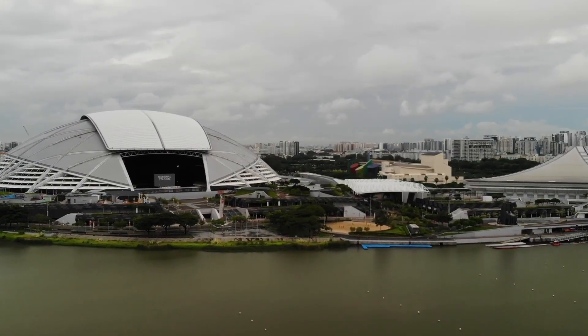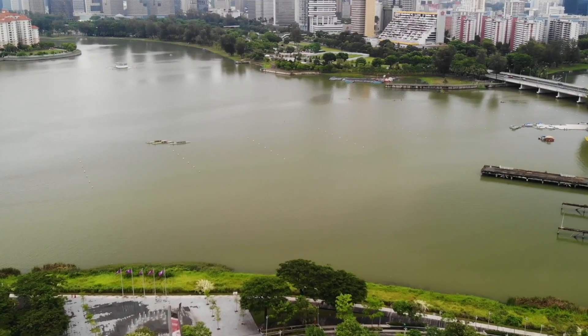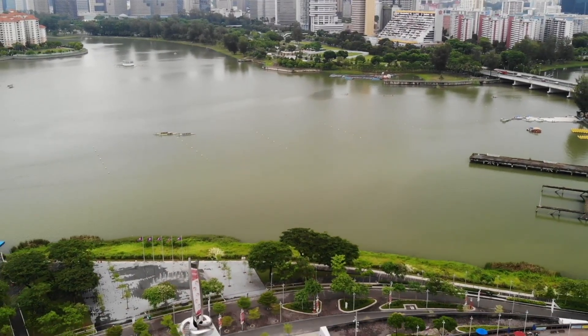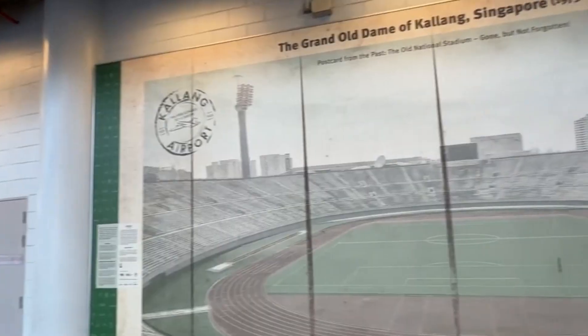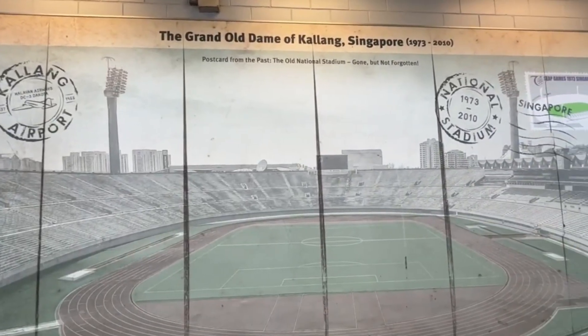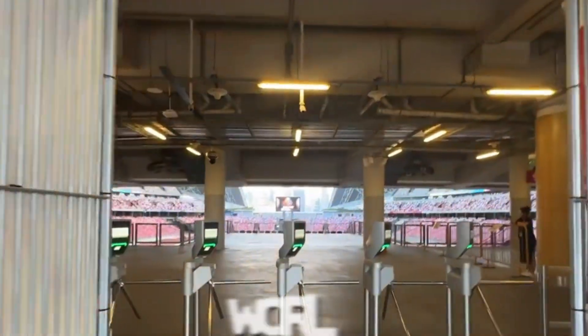This is more than just a place for football matches or concerts. It's a symbol of ambition, innovation, and national pride. In the next few minutes, we'll explore how Singapore's National Stadium became one of the most advanced and awe-inspiring arenas in the world.